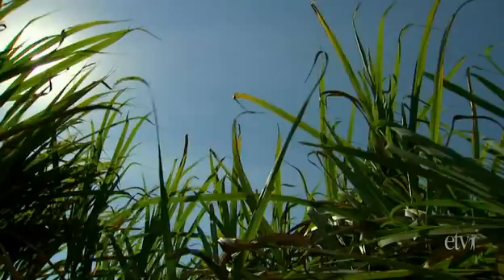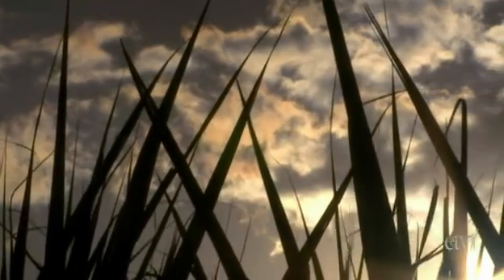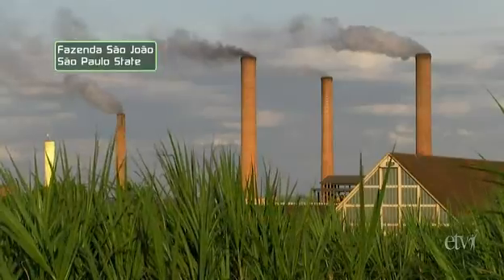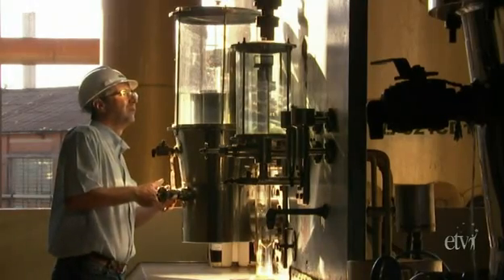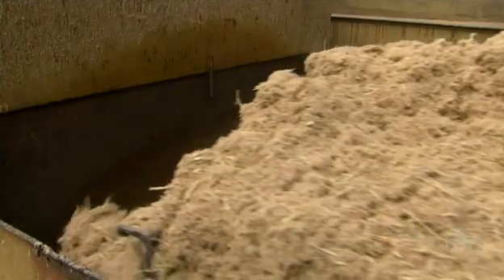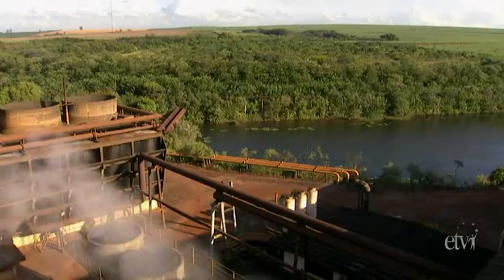Brazil is also using its unique natural environment in another way. Its tropical climate provides ideal conditions for sugarcane, one of the Earth's most efficient plants in its ability to collect the energy of sunlight. Plantations like this one harvest the cane for the production of sugar and the biofuel called ethanol. Modern facilities pipe back wet waste to fertilize the fields and burn the dry waste — called the bagasse — to generate electricity to run the factory. For Brazil, at least, ethanol works.